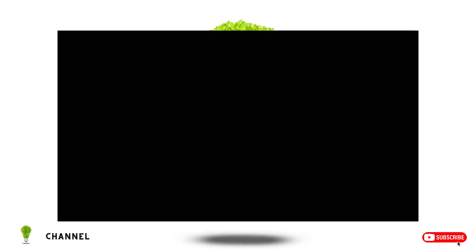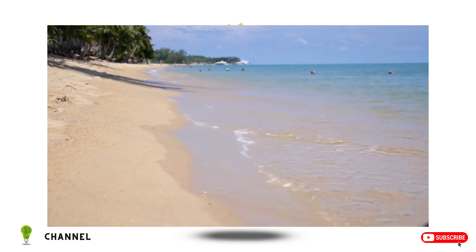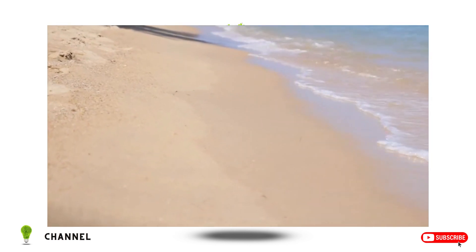Close your eyes. Imagine a beautiful tropical beach. What do you see? Maybe ocean waves, birds flying, seashells, and definitely sand. But wait, what does the sand look like? Now open your eyes. The sand you were imagining probably looks something like this.